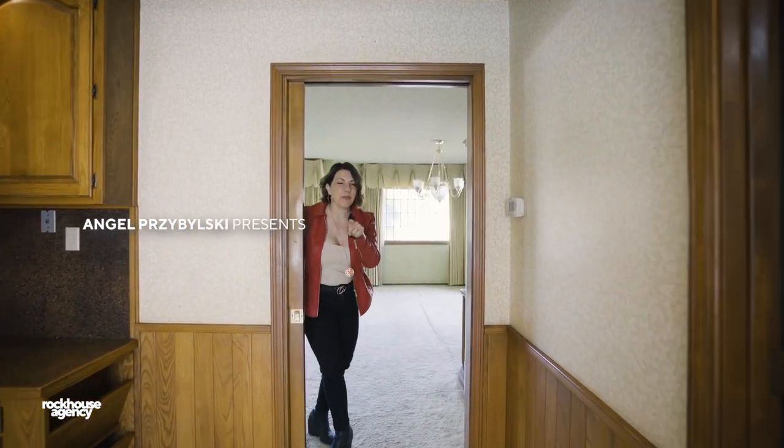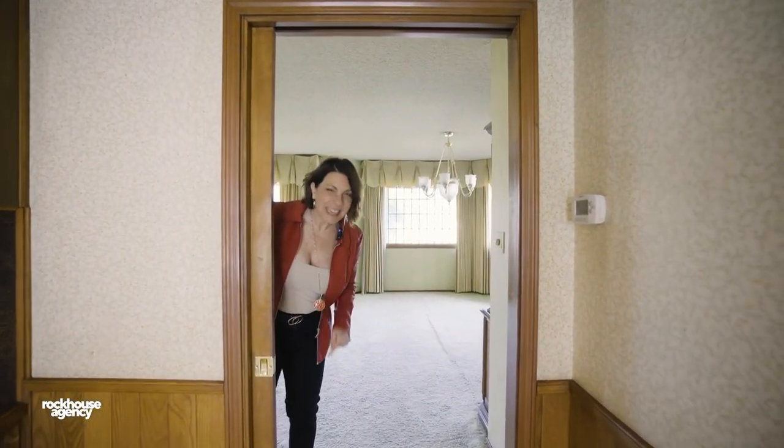Hey there, cool cats and kittens. Welcome to this groovy, custom-built home from 1979.